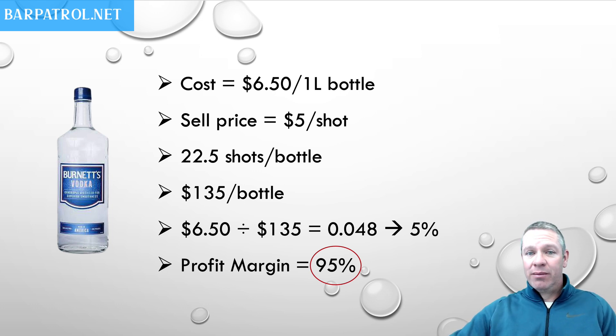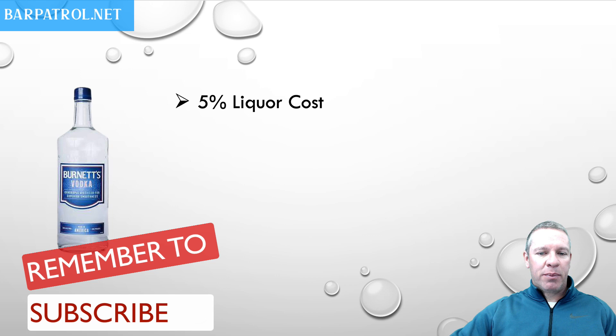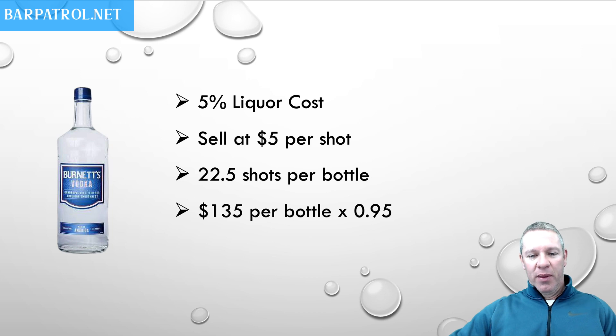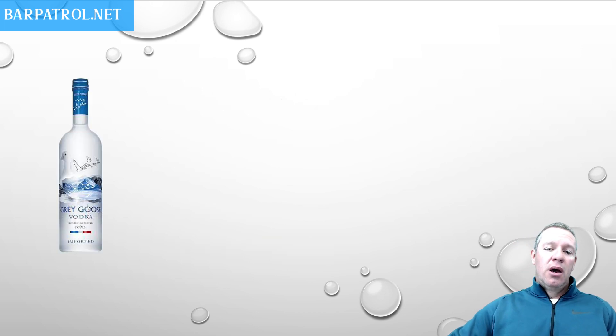That means your profit margin for Brunette's is 95% — that's awesome. So we know we have a 5% liquor cost, we sell it at $5 per shot, there are 22.5 shots per bottle, and $135 per bottle times that 0.95 profit margin means your profit for a bottle of Brunette's is $128.25.